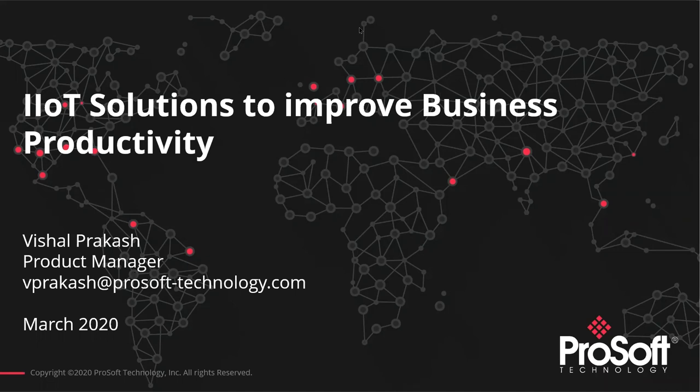Hello everyone and welcome to ProSoft Technologies IIoT webinar. I'm Julianne from marketing and I want to thank you all for joining me today. With me is Vishal Prakash, he's a product manager for our IIoT platform. Before I hand it off to Vishal, feel free to ask any questions at the bottom of your screen and we'll get to the Q&A at the end of this webinar.